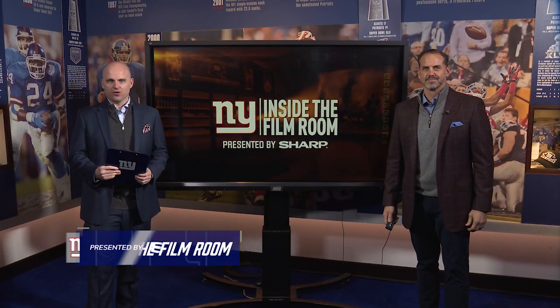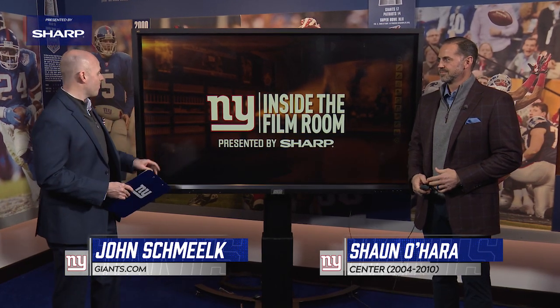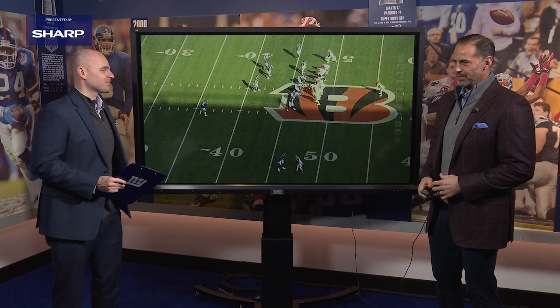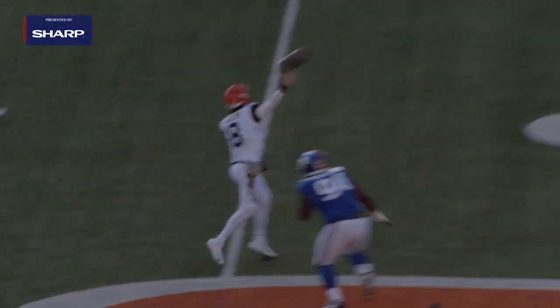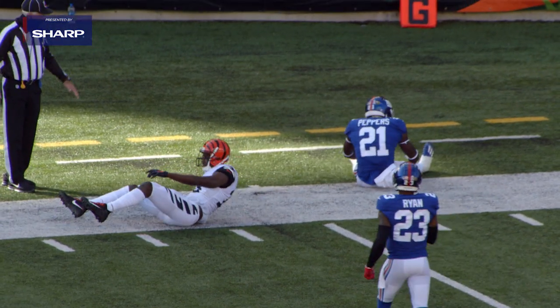Welcome back to another edition of Inside the Film Room. Joined by Sean O'Hara, I am John Schmelke. Today we're going to take a look at Jabril Peppers, and we had to let you talk about Pep because he's a Jersey guy. Absolutely, I love a Jersey guy. I won't hold it against him that he went to Michigan. Obviously involved in the trade a year ago, but Patrick Graham found all kinds of ways to use him.